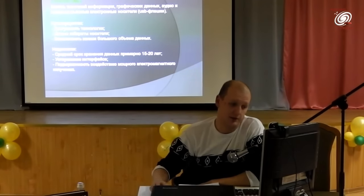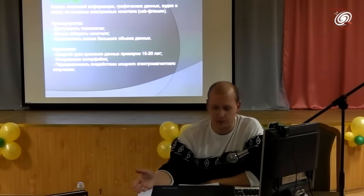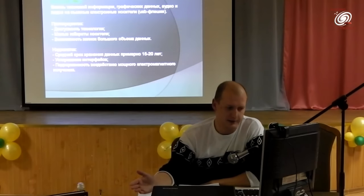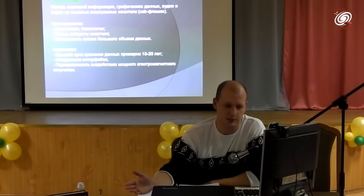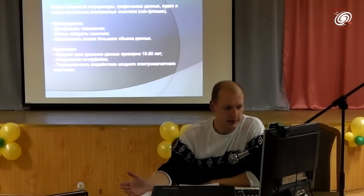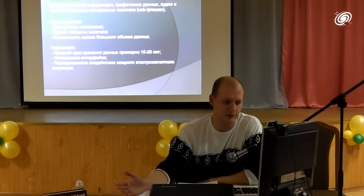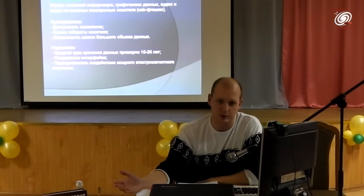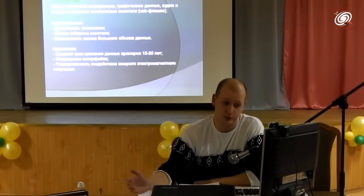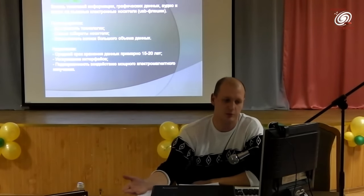Второй недостаток — устаревание интерфейса. К 23-му веку вся нынешняя технология уже будет в музее. С другой стороны, вполне возможно, что в лабораториях будут подходящие интерфейсы или их смогут собрать — так же, как сейчас есть любители виниловых пластинок и оборудование, воспроизводящее пластинку столетней давности с помощью лазерного луча.